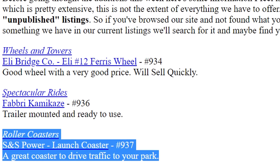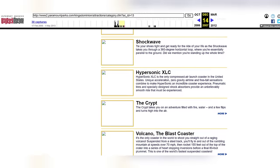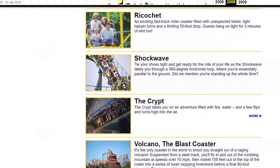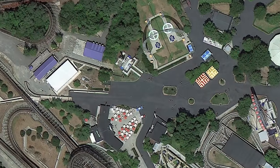However, considering its plethora of maintenance issues, no park was willing to buy it. Therefore, after one last season in 2007, the XLC was officially removed from the park's website in January 2008. Deconstruction would begin shortly afterwards, and by the end of the year, it was all gone.